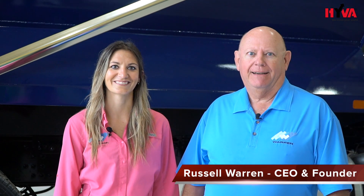I'm Russell Warren. I founded Warren Manufacturing in 1985. We're today at our facility in Talco, Texas. This is Warren Truck and Trailer LLC.